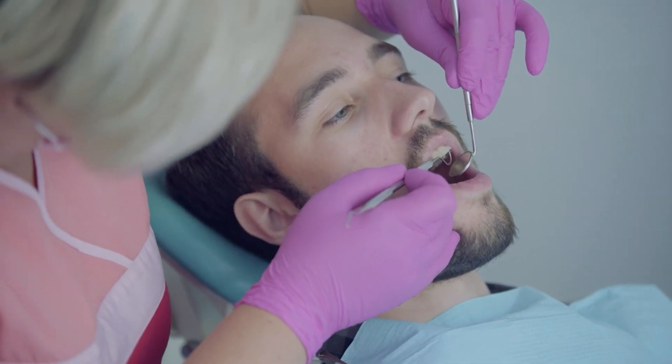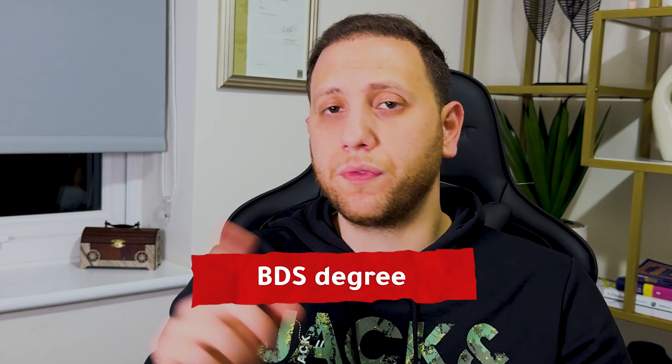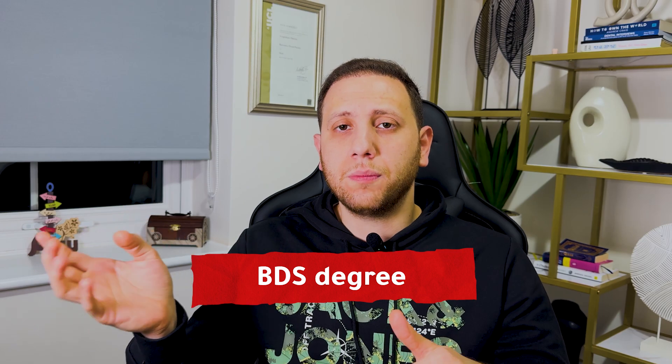There are five entry requirements. The first is a BDS degree from an overseas country, equivalent to a BDS degree in the UK. They may ask for a NARIC statement or an ENIC comparability statement submitted online with your application. They may also just need your certificate translated and certified as proof.